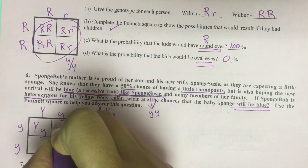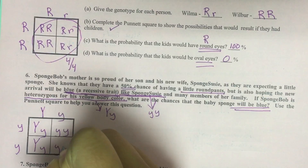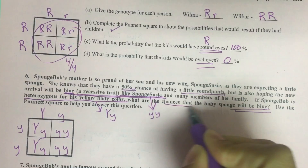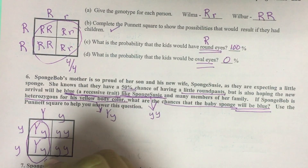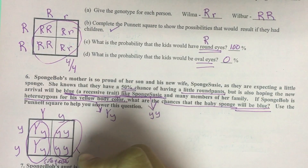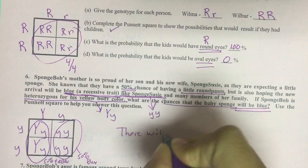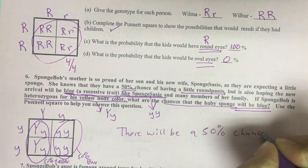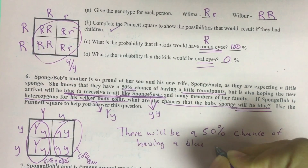Now we bring the big Y down, little y over; little y down, little y over; big Y down, little y over; little y down, little y over. And back to the original question: what are the chances the baby will be blue? Looks like there's a 50% chance of being yellow and a 50% chance of being blue. So there will be a 50% chance of having a blue baby.